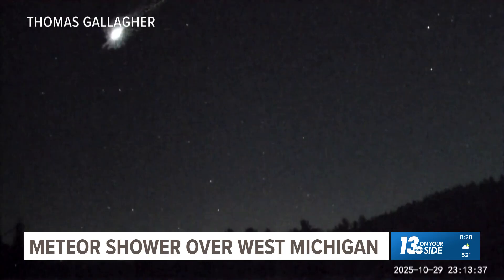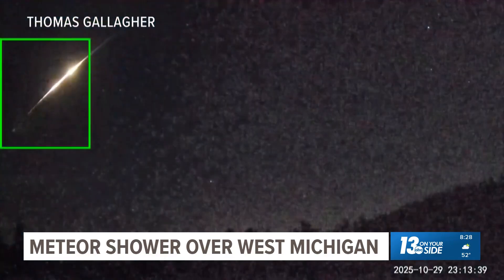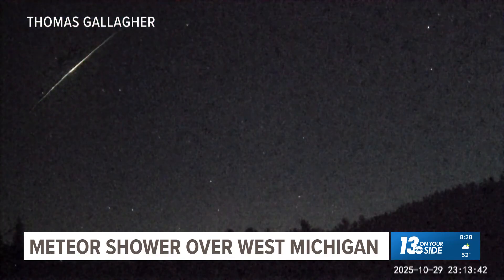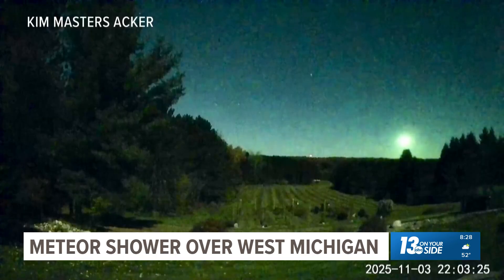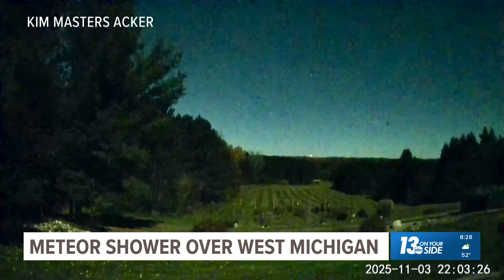A lot of these look like Ring doorbells or security cameras that they've caught them on. Pretty cool. I'm excited to hopefully see some more of those too. A little bit of a better look for you at some of this video that we've been sent — such a cool look that many people were able to see. I know I saw a lot of posts about it saying, 'Hey, what was that big green flash in the sky?'